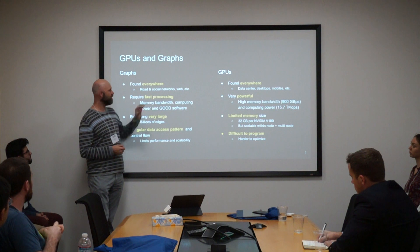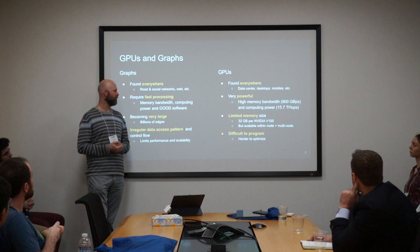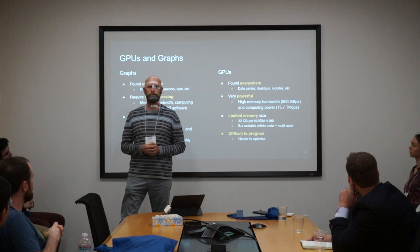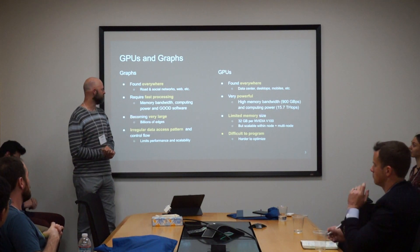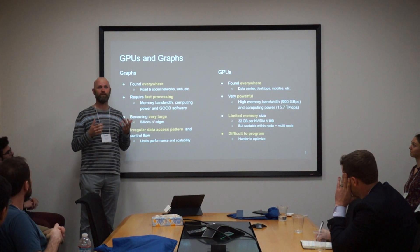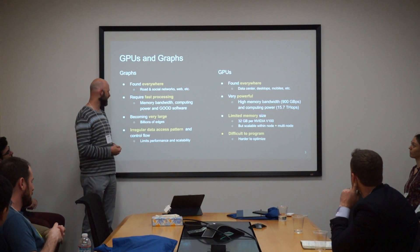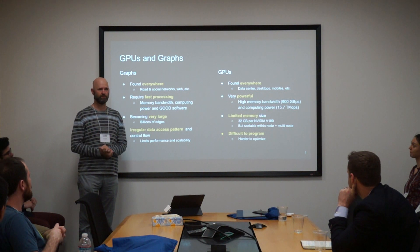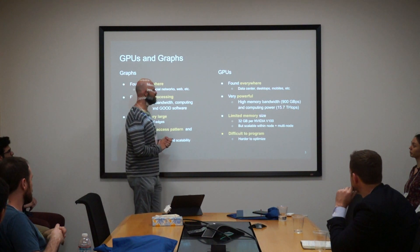Graphs require fast processing — you want to make very quick decisions when you have a graph. The GPU is a good match because it's a very powerful processor; in terms of bang for the buck, it's about the best thing you can buy for getting things done quickly. Another reason is that these things are very large. Graphs of interest in industry and science are billions of nodes and edges, and we'd like to process those in a reasonable amount of time. GPUs have limited memory size, and that's something you need to think about.